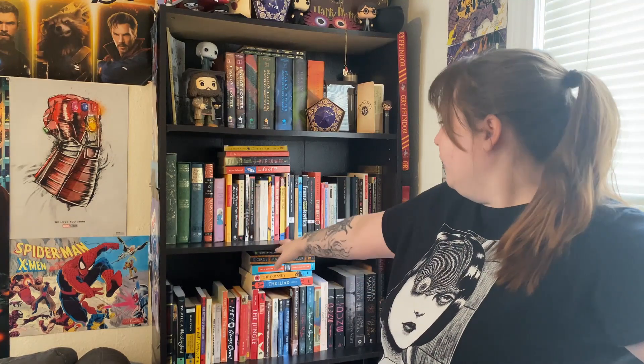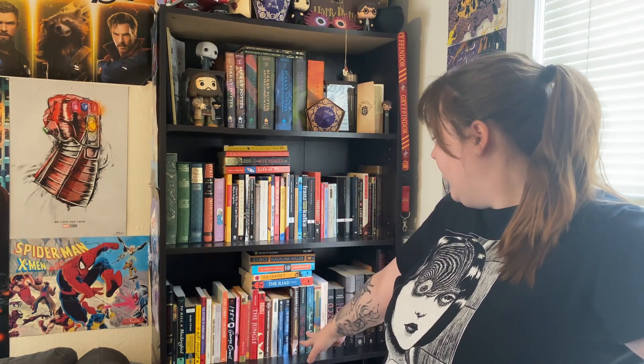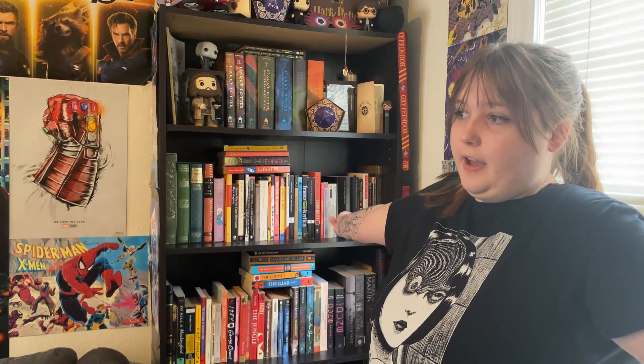Let me tell you what I'm thinking because we obviously need to pre-plan this. I'm thinking we move all of these classics down and have fantasy, dark academia, and sci-fi up here. I don't even know if I have enough books in that genre to fill that out.